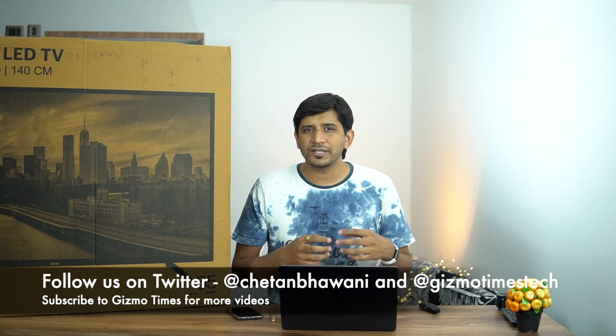That was all about the Kodak 55-inch X Smart TV, priced at around 37,000 rupees. We really liked this unit — the colors came out quite good, and there are options for adjusting colors with an adaptive mode that automatically optimizes colors within the same frame.